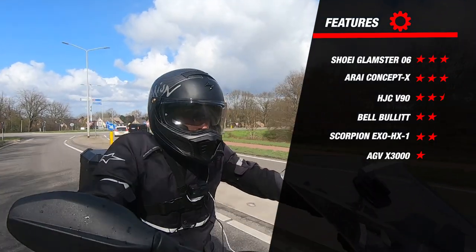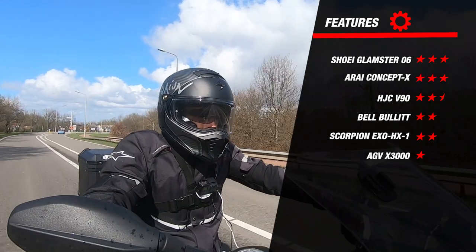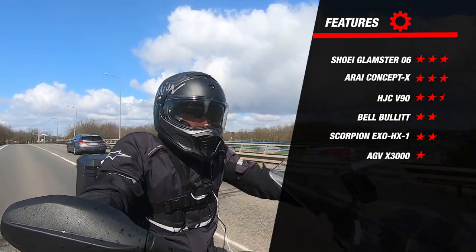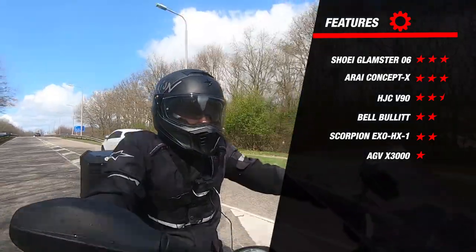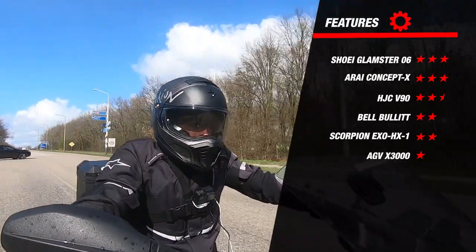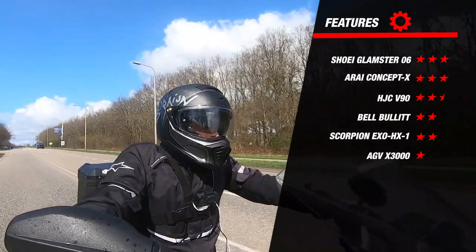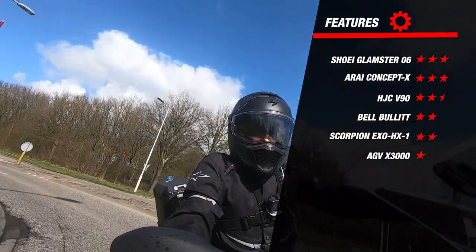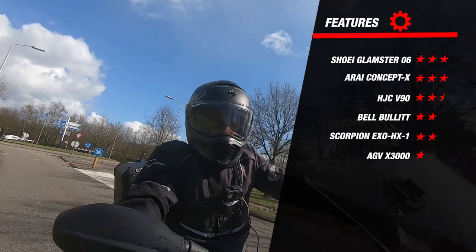The two helmets earning the most stars are the Glamster and the Concept X. The Glamster earned this by passing the new 22.06 certification; it also has an emergency quick release, is glasses-friendly, and has multiple liner options. The Concept X also earned 3 stars, partially because of the speaker pockets and emergency quick release. The X3000 is very spartan on features — no speaker pockets, no emergency quick release, and no other significant additional options — making this result somewhat disappointing.